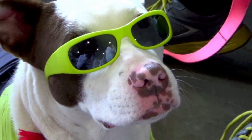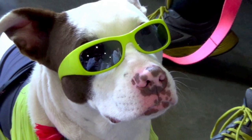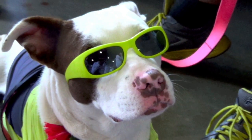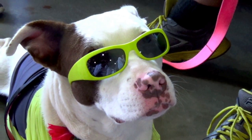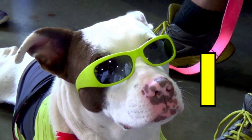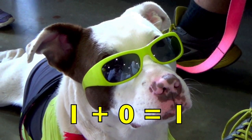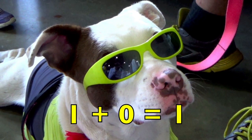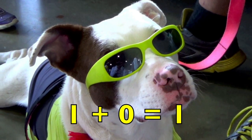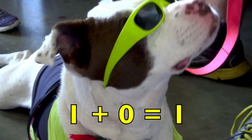Boys and girls, do you see the dog with the green sunglasses on? He is a surfing dog. How many dogs do you see in this picture? Yes, one. One dog plus zero other dogs equals one dog. One plus zero equals one.